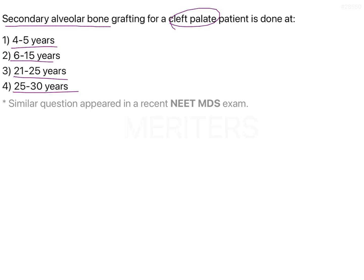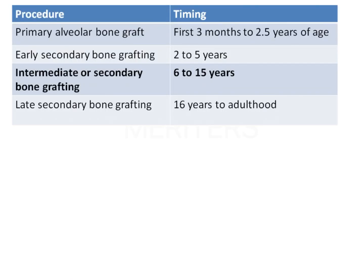Bone grafting can be classified depending upon the timing. It is classified into primary bone grafting and secondary bone grafting. The secondary bone grafting can be further classified into early, intermediate, and late.